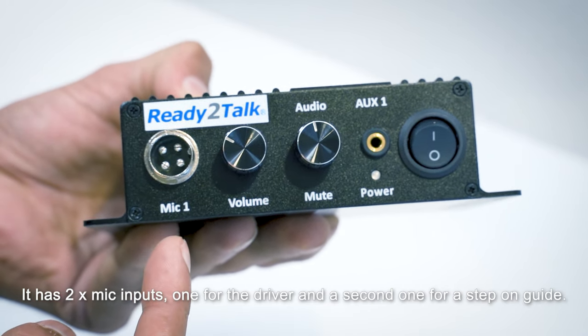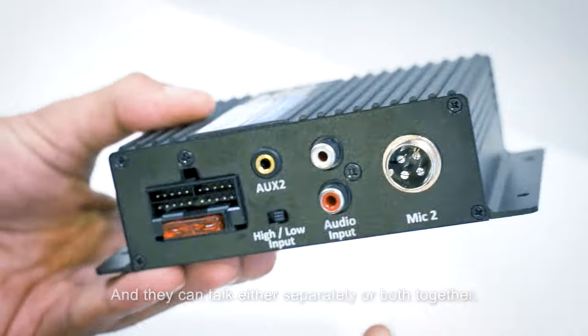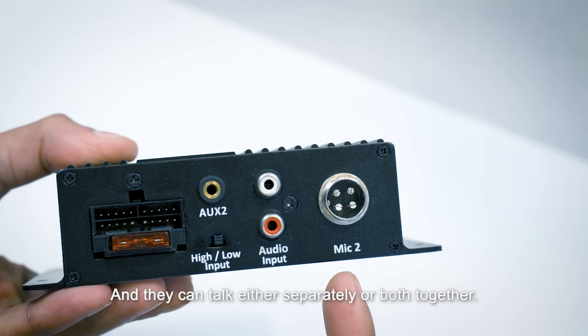It has two mic inputs, one for the driver, a second for a step-on guide, and they can talk either separately or both together.